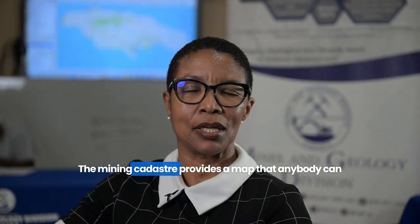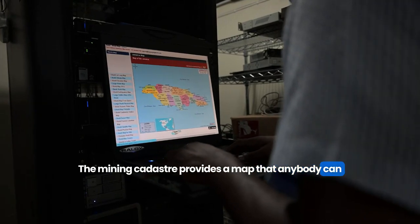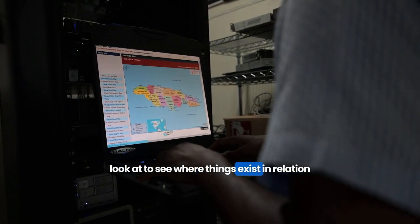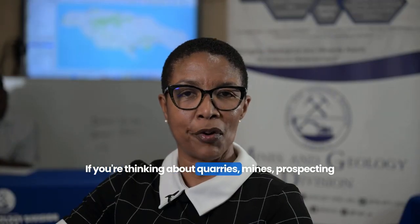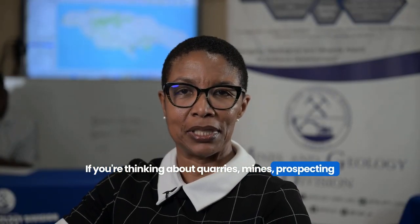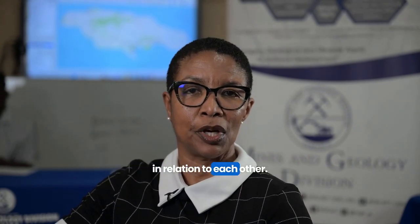The mining cadastre provides a map that anybody can look at to see where things exist in relation to each other in terms of mineral holdings — quarries, mines, prospecting licenses, and even protected areas, showing where they exist in relation to each other.